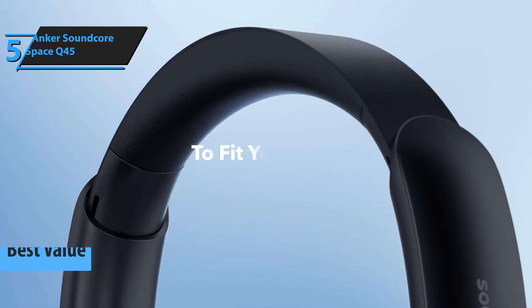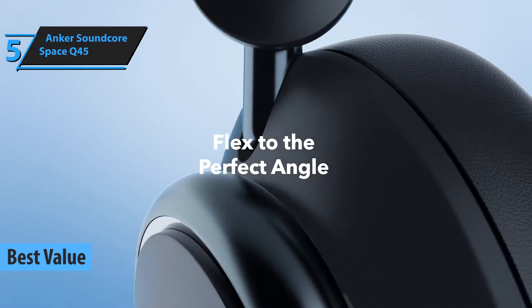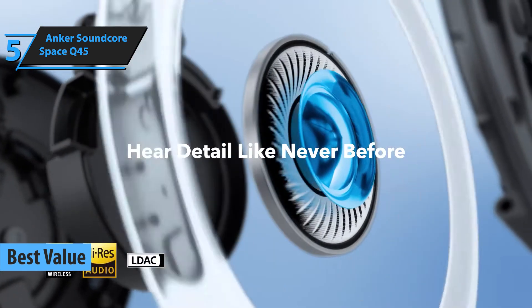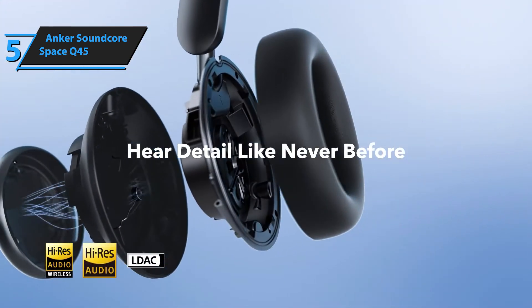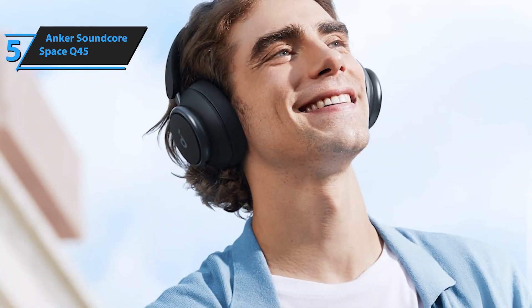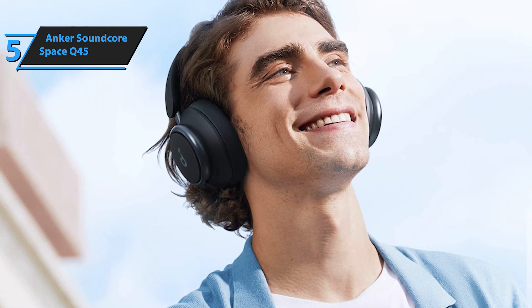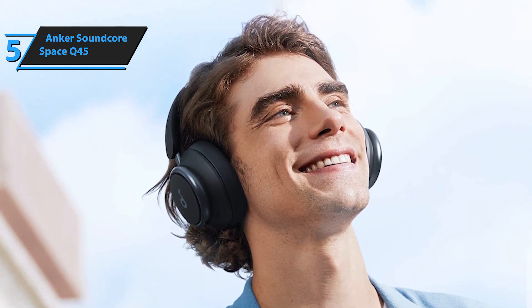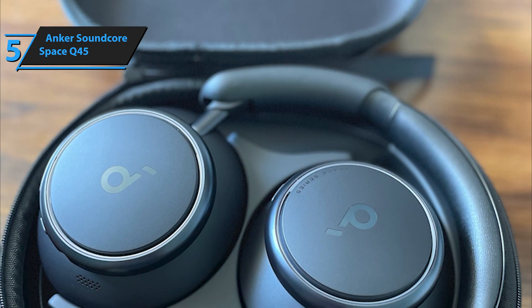Now let's get started. If you're looking for a product that provides the best value for your money, we recommend the Anker Soundcore Space Q45. These over-ear headphones are the best value available in 2023. The Soundcore Space Q45 is the latest addition to Anker's Soundcore line of headphones. The headphones are mostly made of plastic, but the build is premium, understated, and features some changes that give it a modern finish.